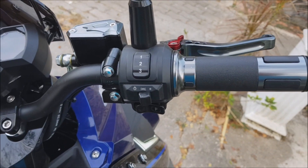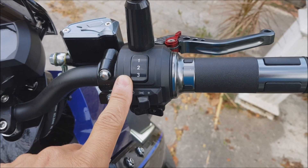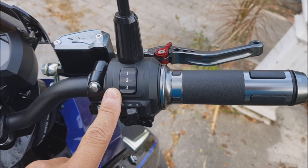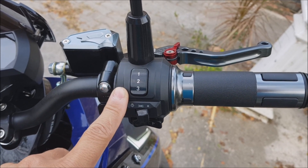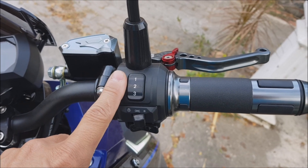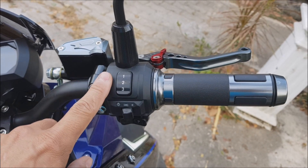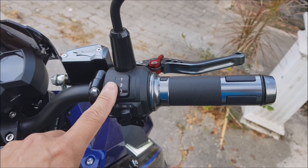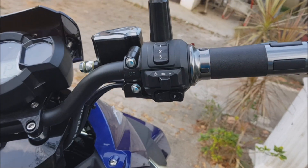Interestingly, they have something like gears — a switch with positions one, two, and three. But of course this is an electric powertrain, so there is no transmission or gears. What this means is that you have three different throttle responses. Each position has a maximum speed limit programmed in: gear one limits you to 55 km/h, gear two to 65, and gear three to 75. Everything else is the same.